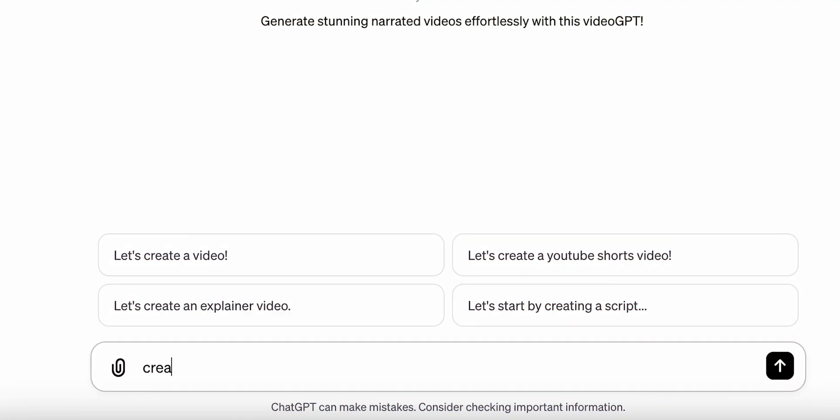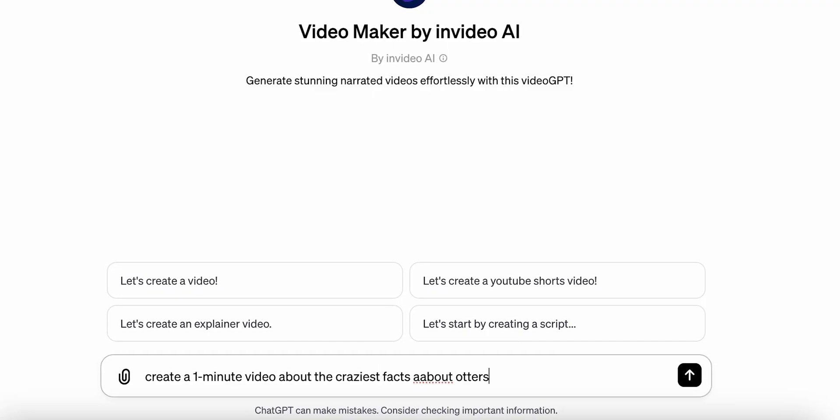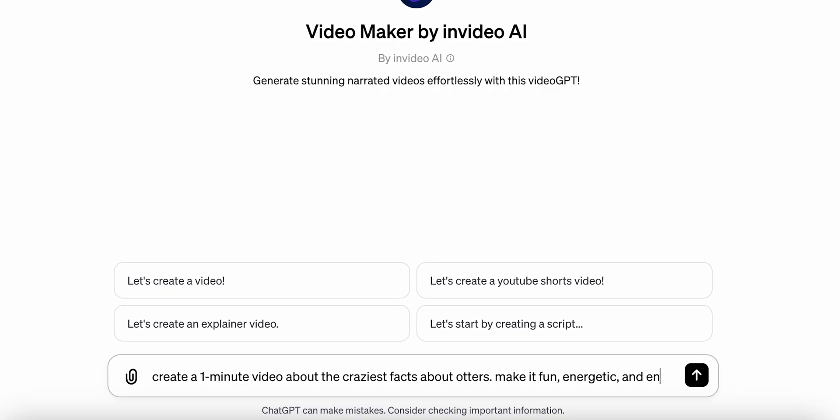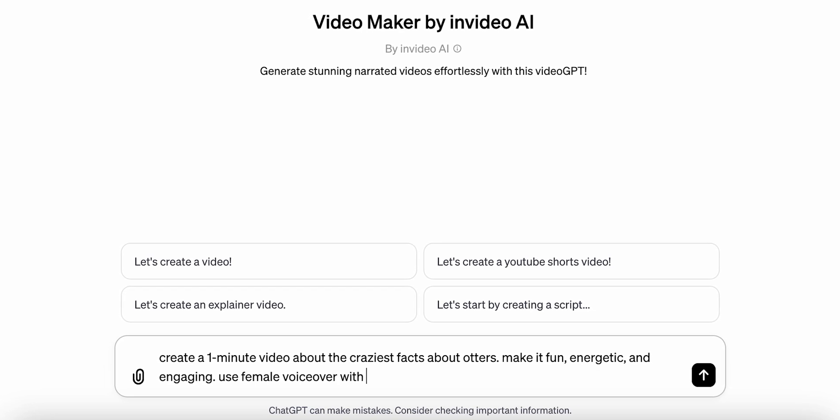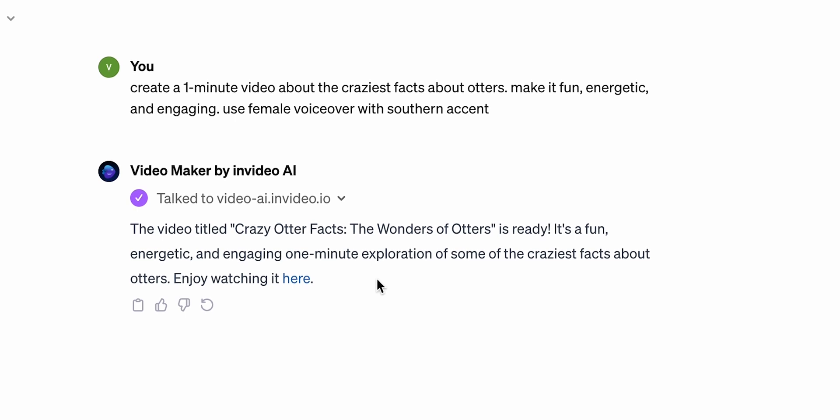Then all I have to do is just type in my prompt, describe the video, and just remember the better the prompt, the better the result. Give AI something to work with — more details, more specifics, don't hide anything. I will ask the AI to create a video about otters, specify the tone of the video and the voiceover, then the AI will do its job and give me the link to the video.